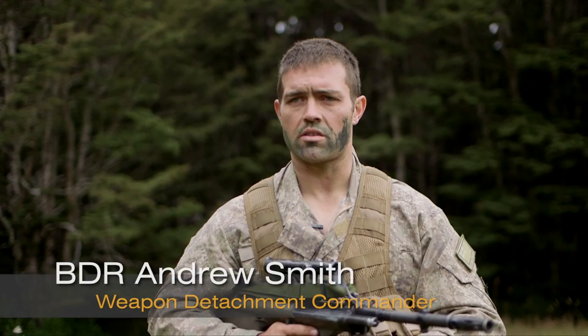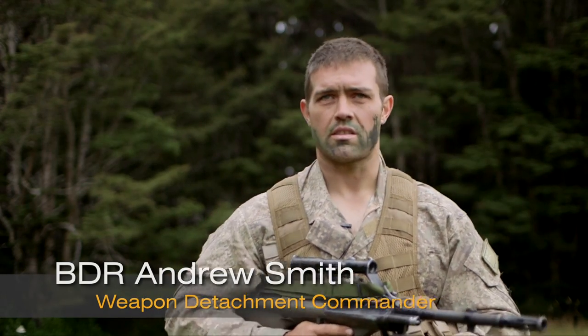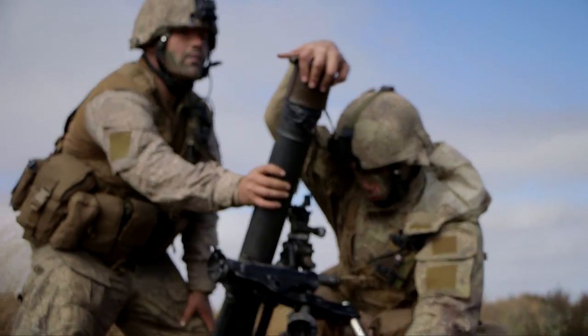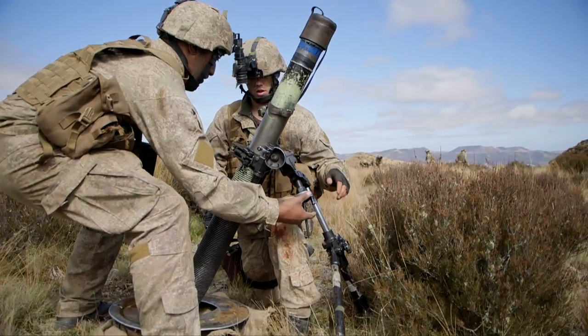You have a minute to bring the mortar into action once everything's set up. There's a time given, so the boys train hard and we get under that minute — it's very fast.